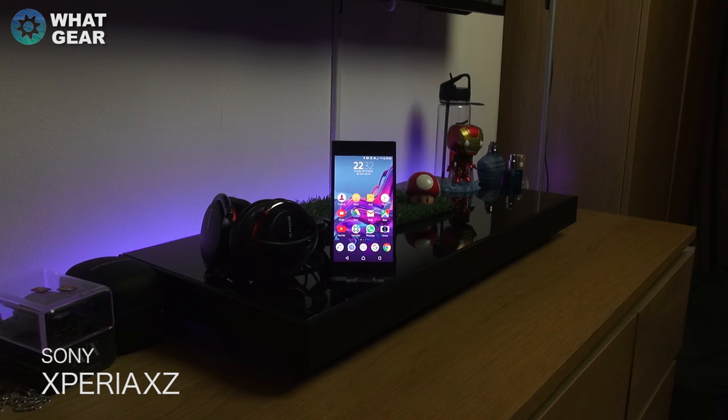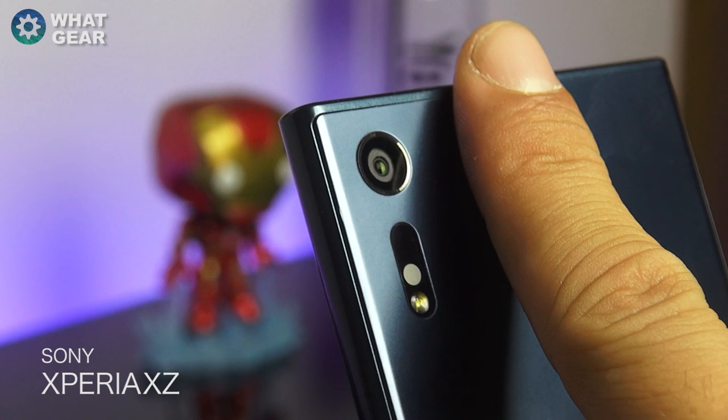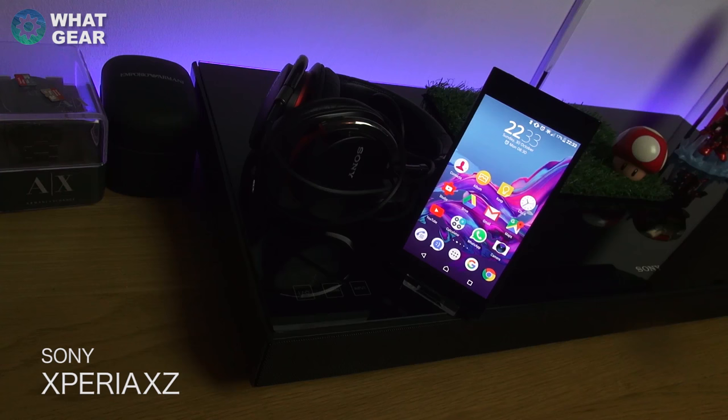Welcome back to What Gear Reviews for another top 5 favorite features final countdown on the Xperia XZ. A thumbs up and a subscribe will help me keep going with What Gear and get more hands on with more tech. Anyway, let's kick this video off and start the countdown.